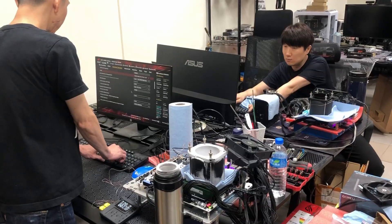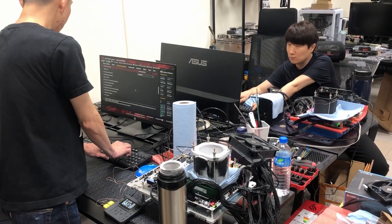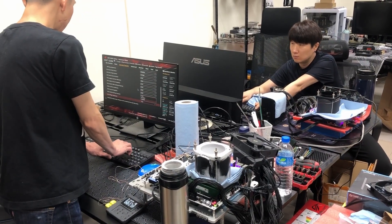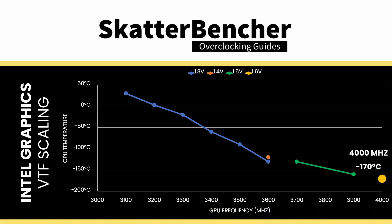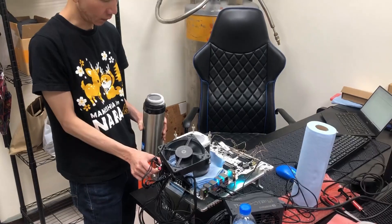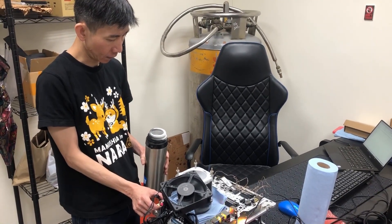In the weeks prior to Computex, we spent time characterizing behavior with liquid nitrogen. The integrated graphics scales much better with temperature than with voltage. At 1.3V and minus 130 degrees Celsius, we achieve 3.6 GHz. The road to 4 GHz is much more challenging, however, requiring 1.6V and minus 170 degrees Celsius.